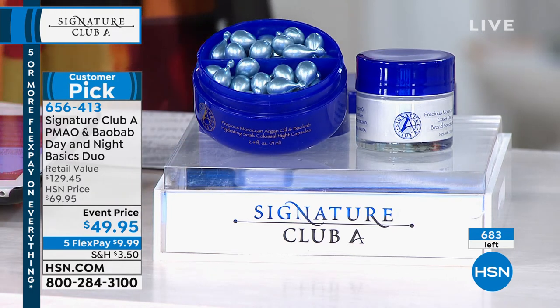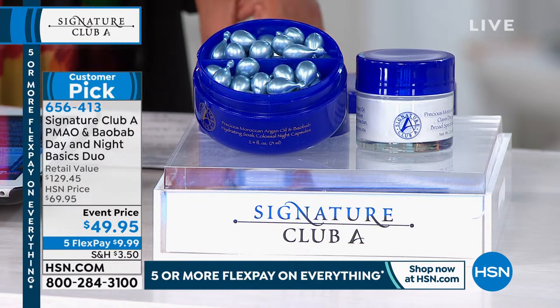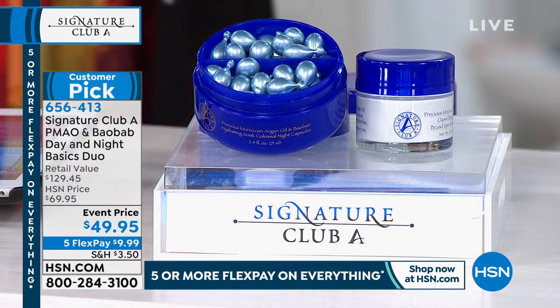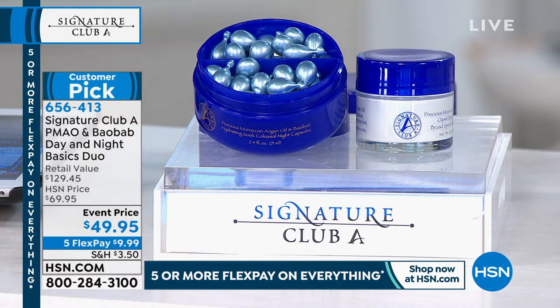Most people don't understand that baobab is the super fruit of the world. Baobab is from Africa and lives in the harshest conditions. It has more potassium than bananas, more antioxidants than blueberries, approximately twice the amount of iron in spinach, and approximately twice the calcium level of milk. So if you just want to use one very simple, clean product — put it on your face, your neck, your décolleté, your arms, your hands, and what's left on your knees and feet — you have your super moisturizer. You need nothing else.